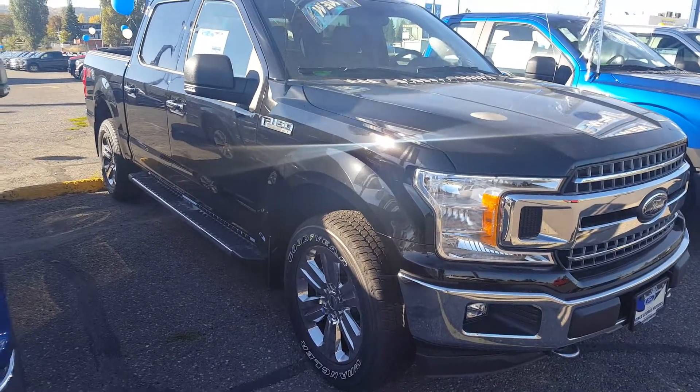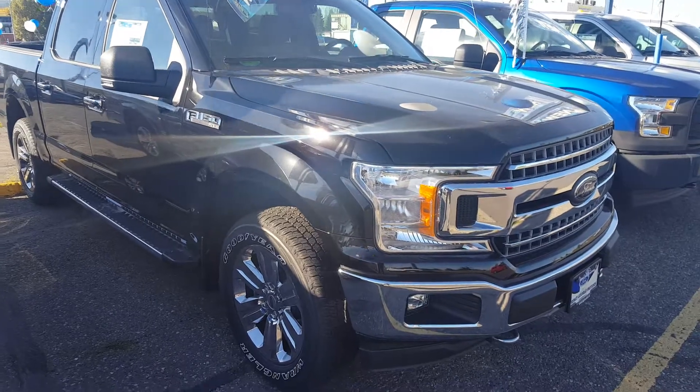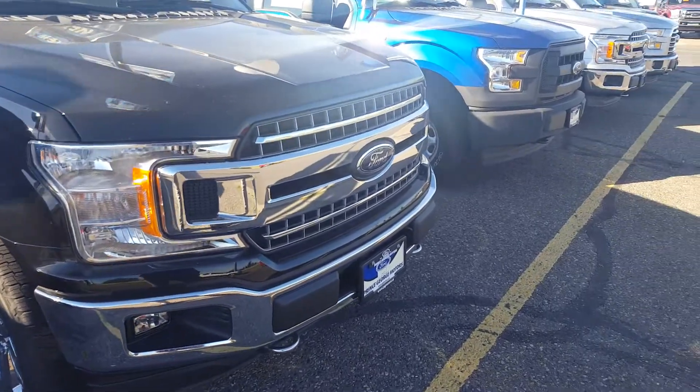You can give us a call at 250-563-8111. This truck has the XTR package as well as the FX4 package. Up front you've got your redesigned grille.